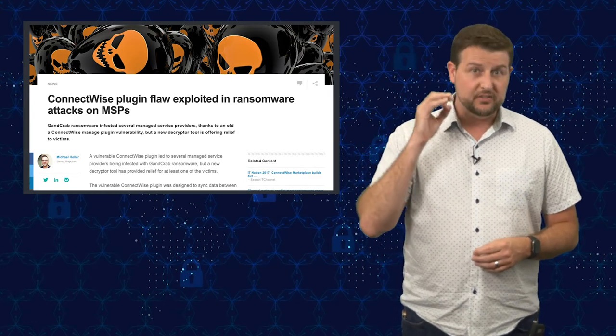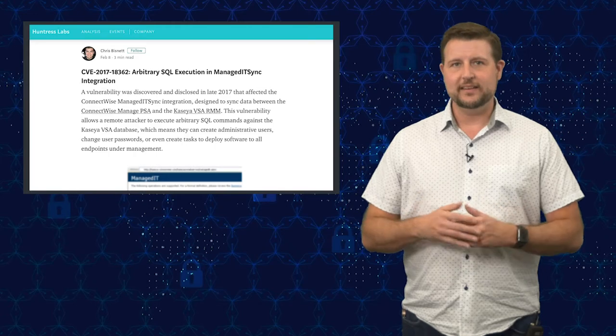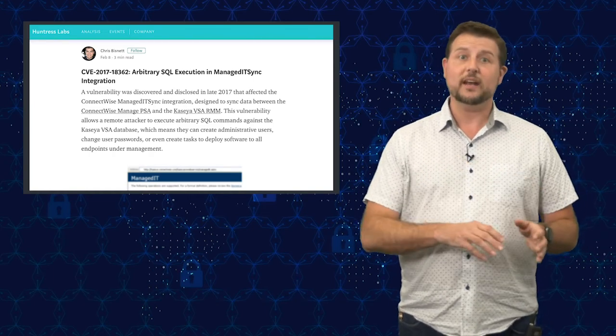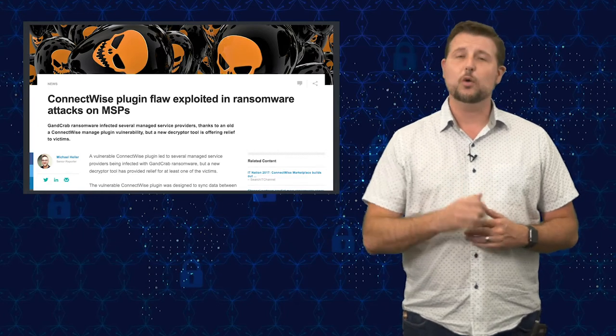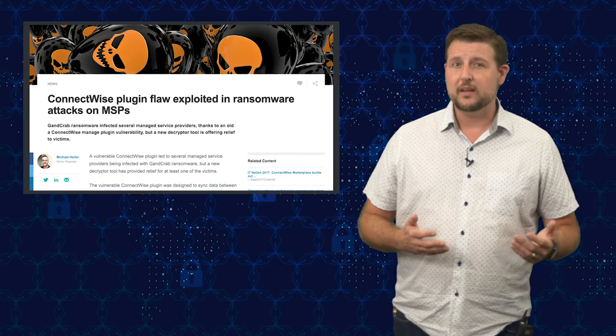This particular February attack went after a specific vulnerability in a well-used MSP tool. MSPs often use tools like Remote Monitoring and Management systems, or RMMs, Professional Service Automation systems, or PSAs, and other central management tools to manage and control network and endpoint devices at customer sites. The bad guys were targeting a vulnerability from 2017 in a ConnectWise plugin called Managed IT Sync, which is part of the Kaseya VSA RMM. This vulnerability allowed unauthenticated access to inject SQL commands into the Kaseya VSA, basically allowing the attacker to launch any commands they want. The attackers used their access to force ransomware — specifically an old variant called GandCrab — onto all the managed computers they could access through the Kaseya VSA.